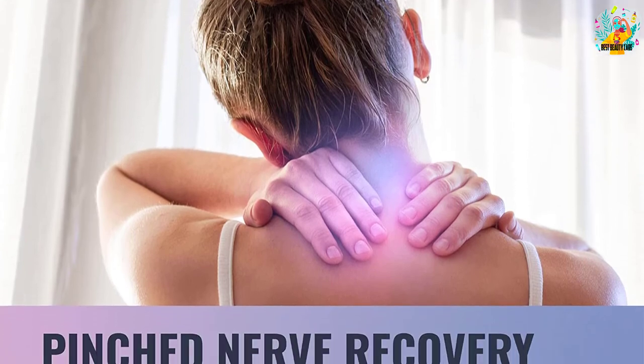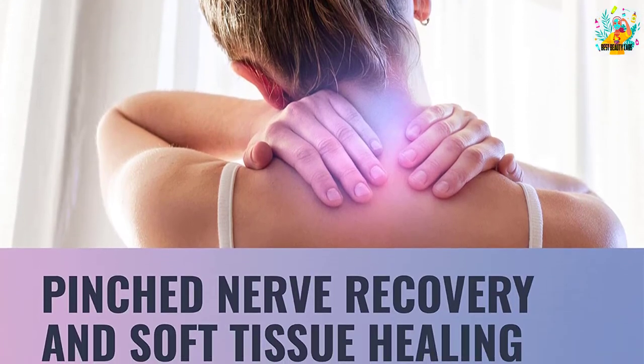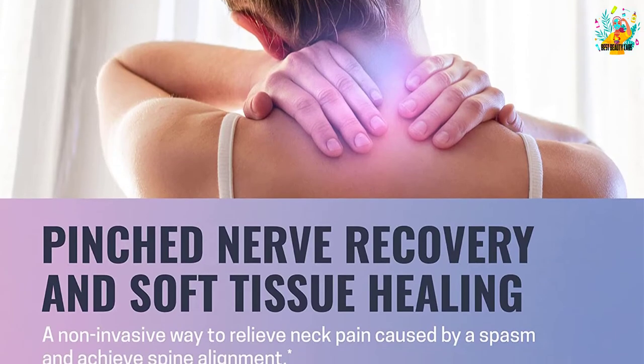The product helps reduce the impact of the pinched spine on nerves, relieving muscle tension, stiffness, and soreness. It also supports the treatment of neck and back pain, making it perfect for people with osteoarthritis.